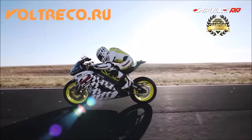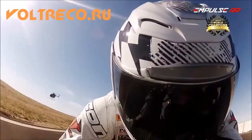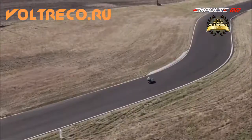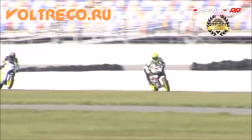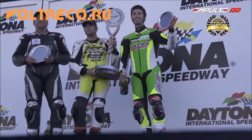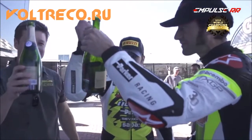Racing has been core to the development of Brammo's consumer motorcycles. Team Brammo rider Steve Atlas rode the Impulse RR to victory in the 2012 TTX GP World Championships, cementing Brammo's reputation as the leader in high-performance electric motorcycles.